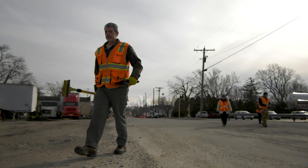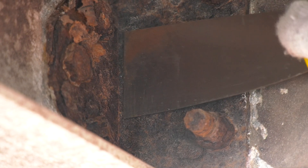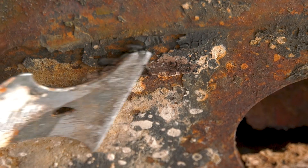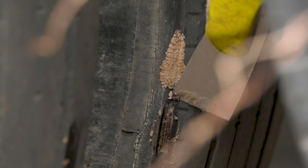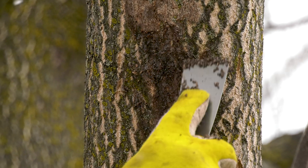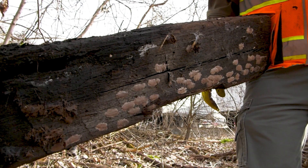In Indiana, what we're trying to do right now is just scrape egg masses. During the winter time the egg masses are present and they're in an immobile state. Each egg mass can contain anywhere from 30 to 50 eggs. So far this winter we've removed almost 9,000 egg masses, so that's quite a number of nymphs that are not going to hatch this spring.